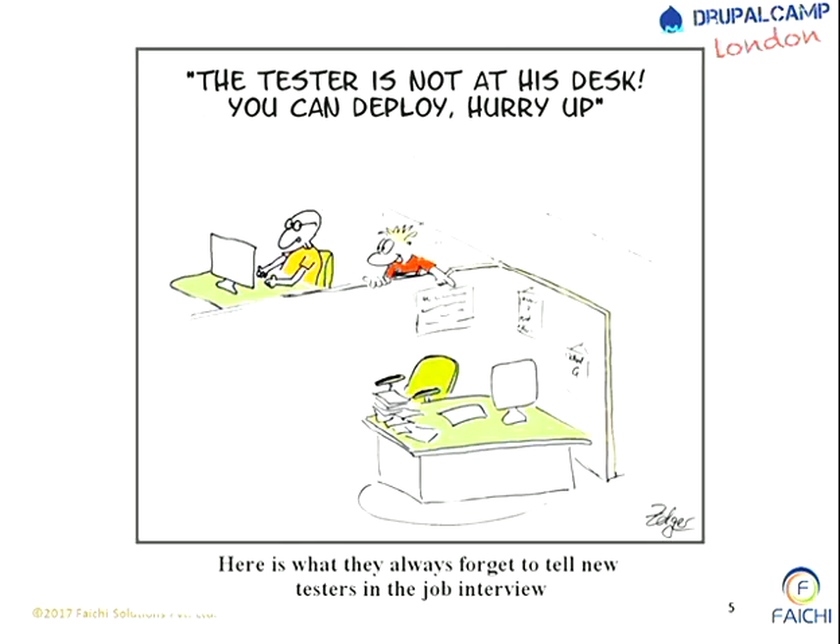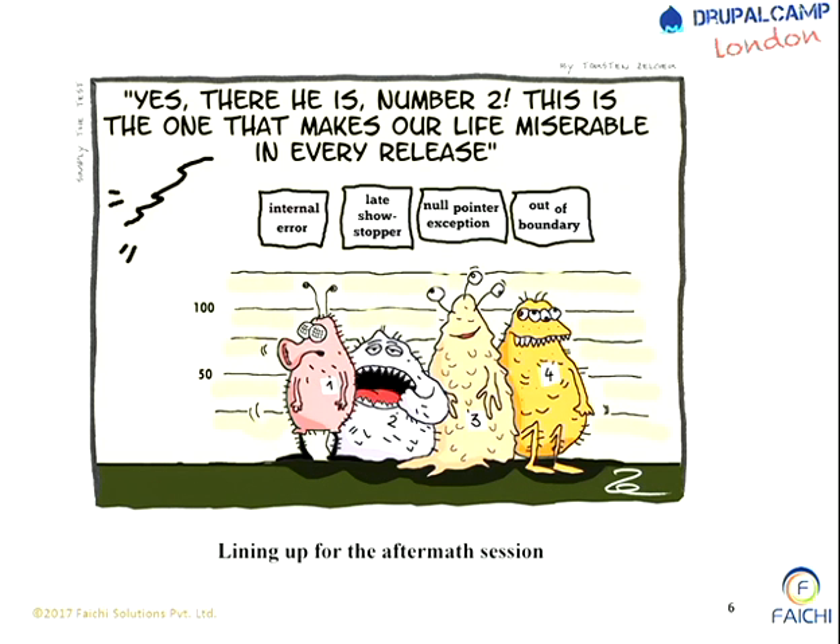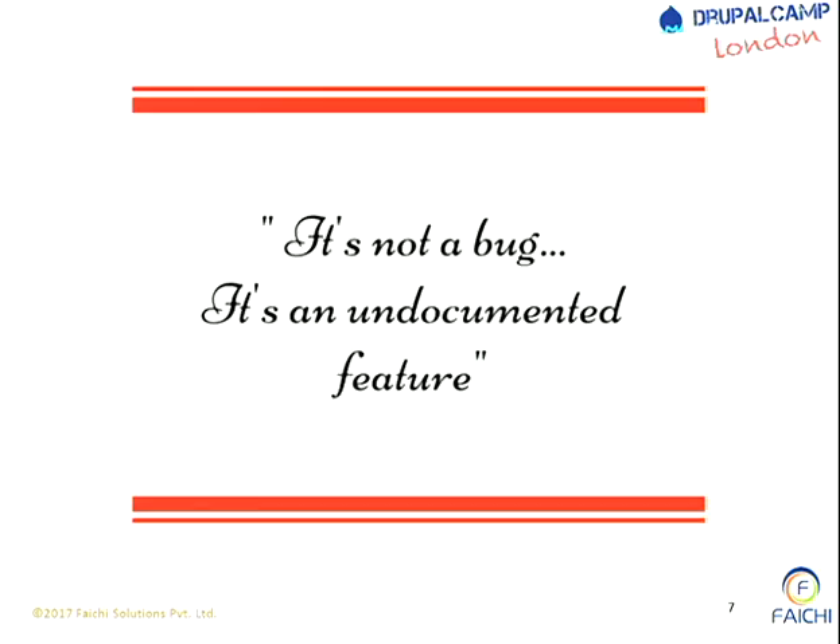That is not told in the job interview of any tester. Then this kind of situation will happen for a tester. This is what happens when you are in support mode - you get somebody in the middle, a late show-stopper, a big tester headache. Whenever you're in support mode and you get a late night call from a product manager that there is a big bug on the website, this is what is said: actually it is not a bug - it is an undocumented feature.